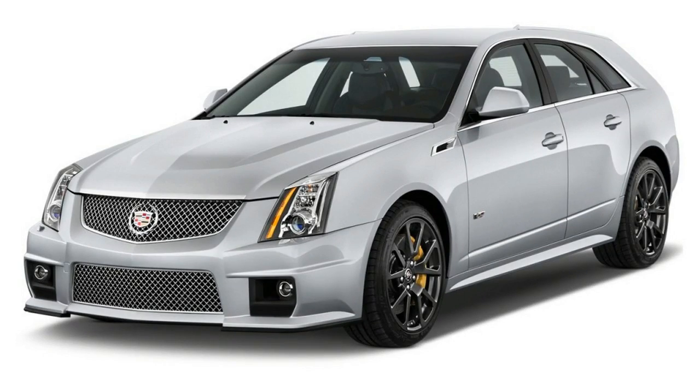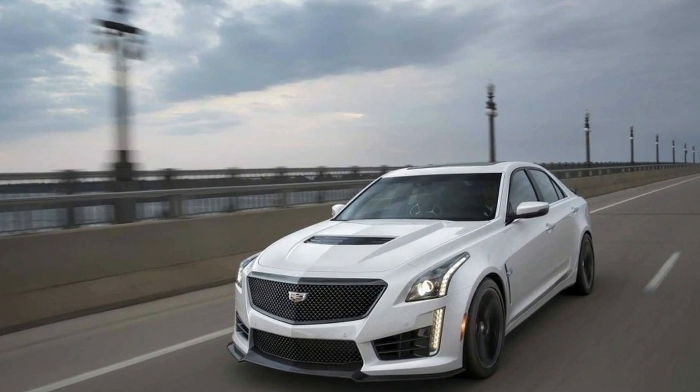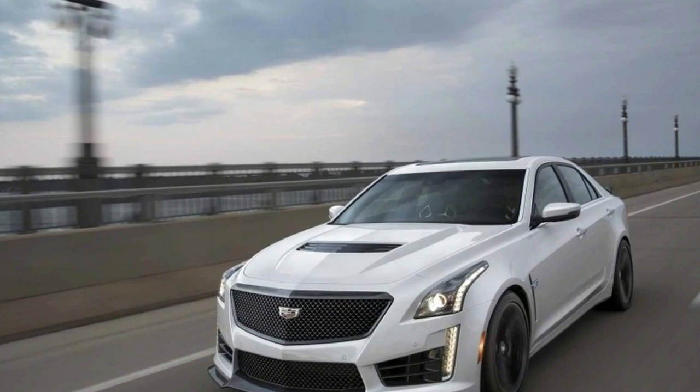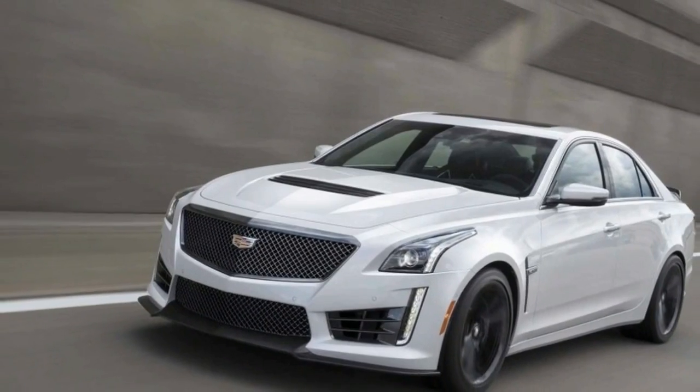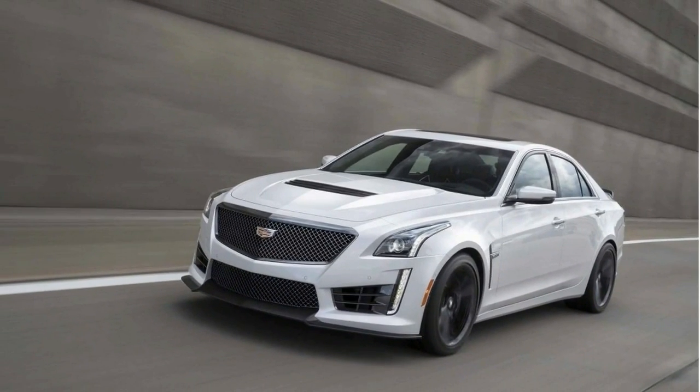Other tech includes a wireless inductive mobile phone charger and an optional performance data recorder co-developed with Cosworth that lets CTS-V owners examine their day on a racetrack in full HD video.